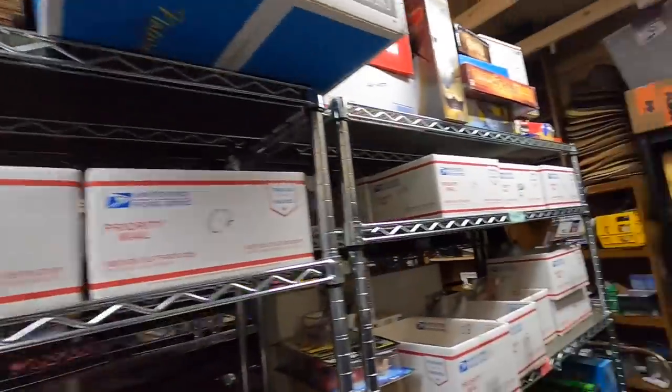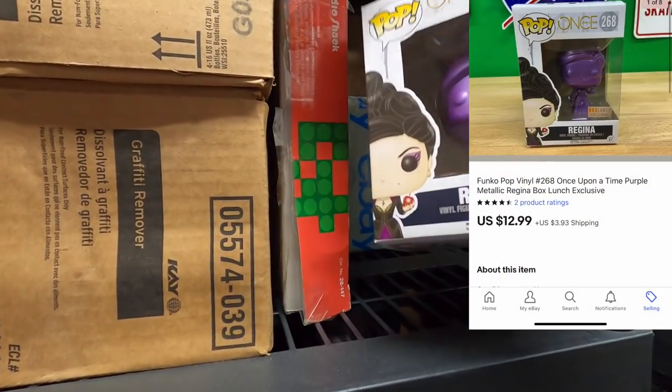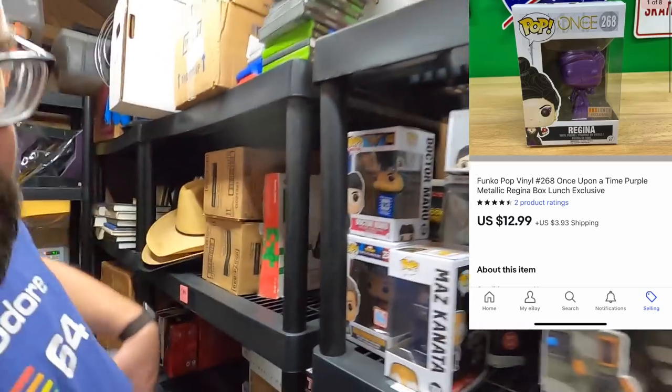That's everything that has to go out today. I'm going to pull everything though because this is a rare opportunity for me to clear the entire deck — I haven't been able to do that for quite a while. I have one on each store to accomplish that. Regina bought a box lunch exclusive — not lunchbox — that sold for the amount you can see on the screen.